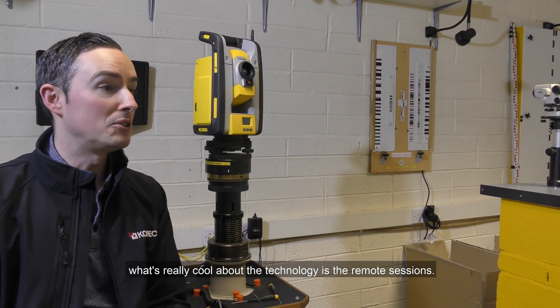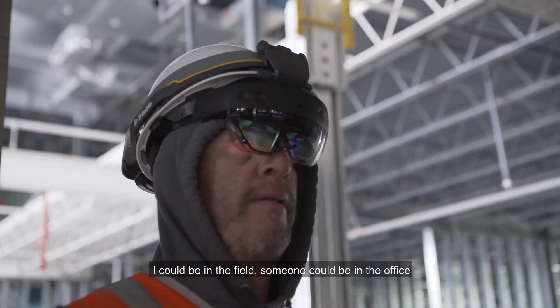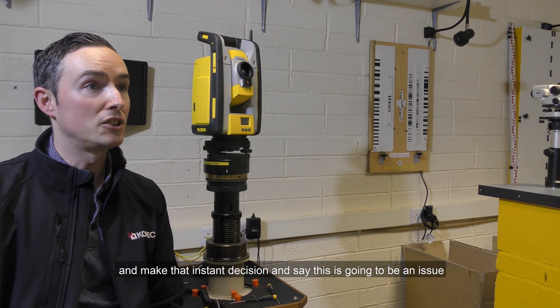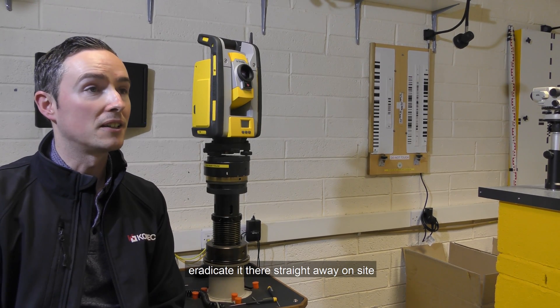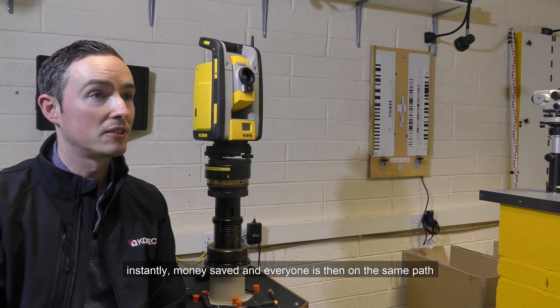What's really cool about the technology is the remote sessions. I could be in the field, someone could be in the office, and they can see exactly what I see live on site — make that instant decision to say this is going to be an issue, this is going to be a clash, and then eradicate it straight away on site. Instantly money is saved and everyone moves forward on the same path.